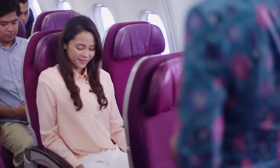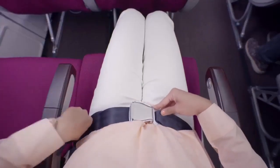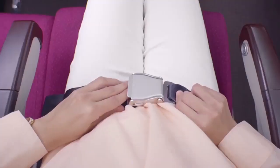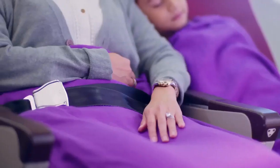Fasten your seatbelt by pushing the two metal ends together until they click, and pull to tighten. To undo, lift the flap. You should be seated with your seatbelt fastened and visible even when the seatbelt sign is off.